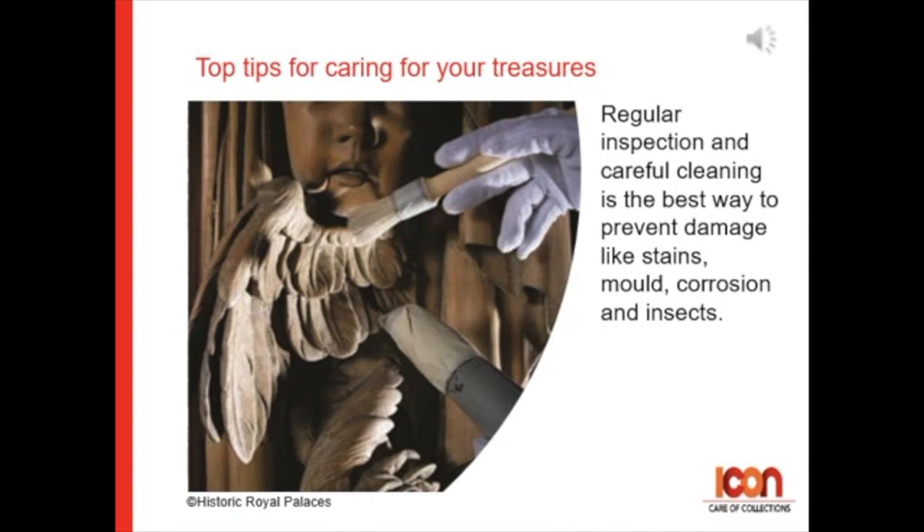Tip 1: Regular inspection and careful cleaning is the best way to prevent damage like stains, mold, corrosion, and insects.